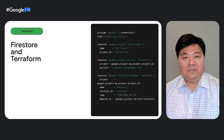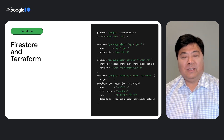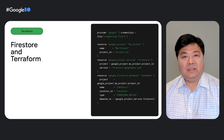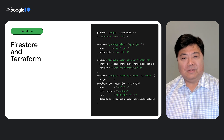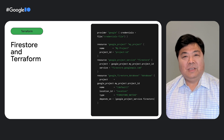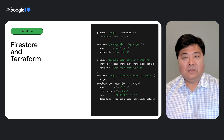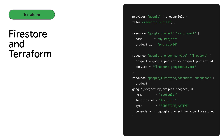Terraform is an infrastructure-as-code tool that allows you to define and manage your infrastructure in a declarative way with version control. This means that you can use Terraform to create and configure your Firestore databases and to automate the provisioning and management of your Firestore resources. Previously, Firestore supported creating new documents using Terraform. Now you can also create new Firestore databases using Terraform. You can do this by creating your Terraform provisioning .tf file to specify what resources you want to provision, and then running that script using the gcloud command line.